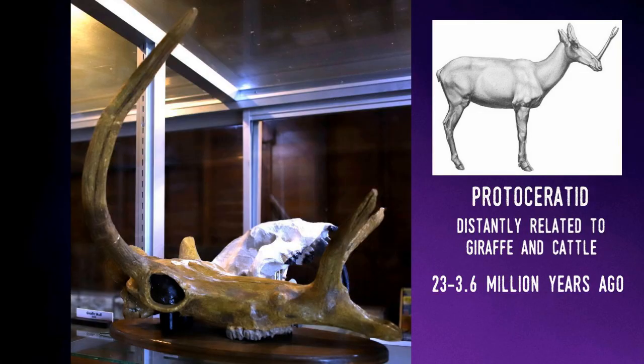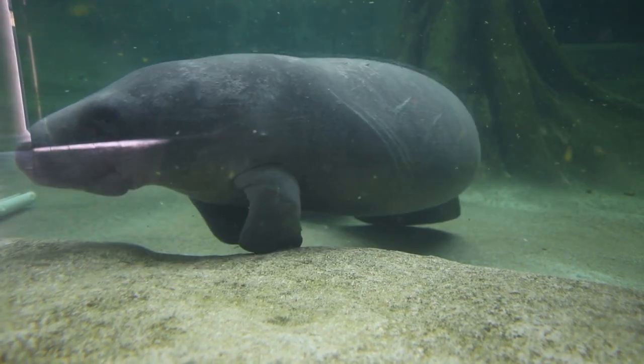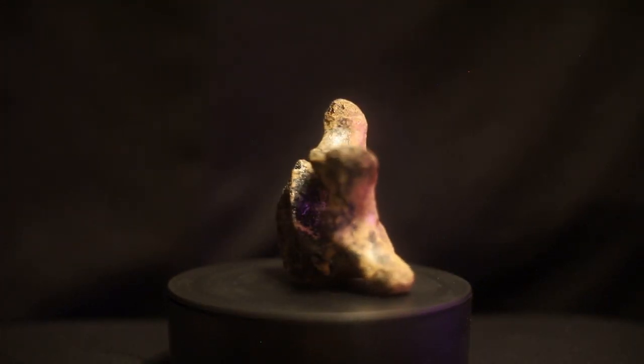Titanus would likely have preyed on Pampatheria. And finally, Proceratid, a deer-like herbivore that's actually more closely related to giraffes and cattle. A few million years ago, manatees would have been familiar with each of these remarkable animals as they drank at the edge of the rivers in which the manatees swam. Today, much of what we know of these species — all long-extinct except for the manatee — is from the work of Florida scientists who have found and studied their fossils.